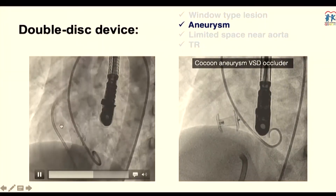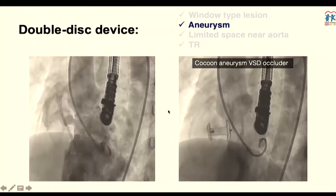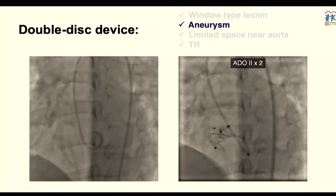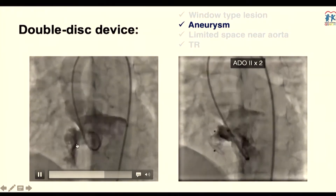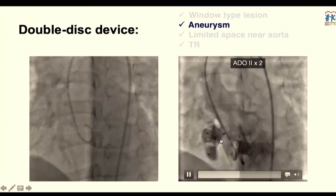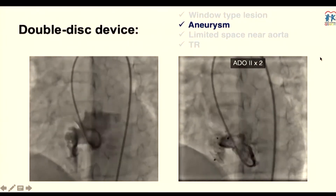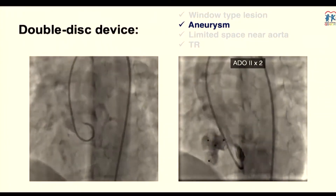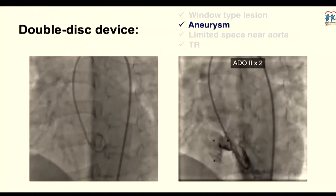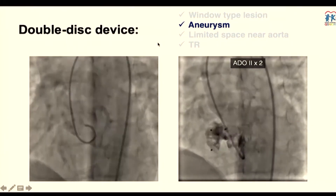When dealing with a complex aneurysmal-type defect with more than one exit, a double-disk device can nicely cover all the tunnels and exits. Sometimes you may need more than one device. In this aneurysmal case with multiple defects, after placing two devices, flow dramatically decreased — not completely occluded initially. In the cath lab, I listen for the murmur: if less than grade 2 on the table, I'm happy to send the patient back to the ward. If the murmur is still grade 2 or 3, you need to try to close further to avoid complications, especially hemolysis.